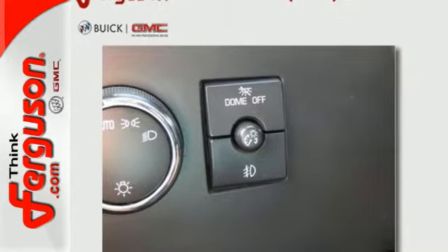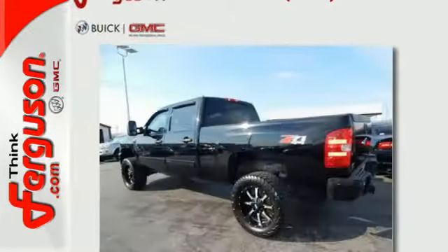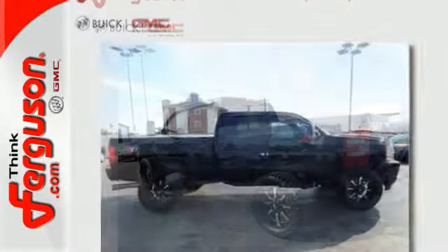True to its name, the Silverado 2500 HD is heavy-duty all the way, with the best hauling and towing capacity in its class. Better yet, it's also heavy-duty when it comes to comfort and style.